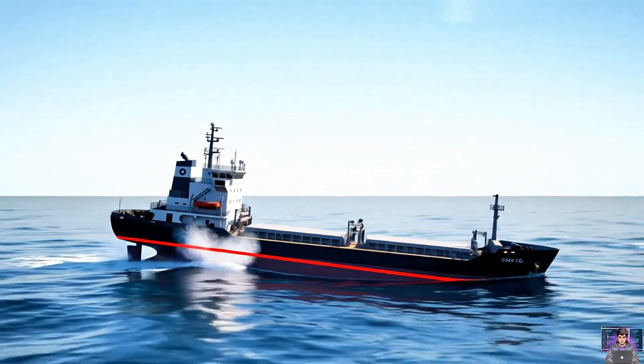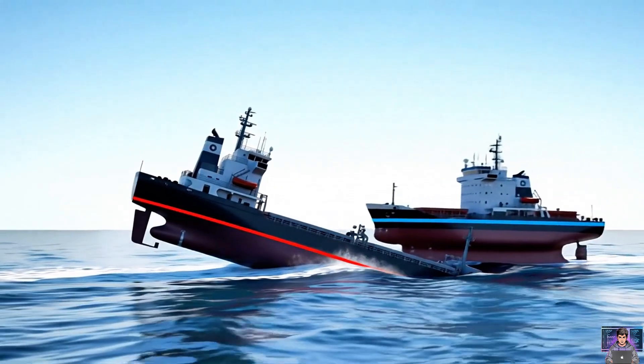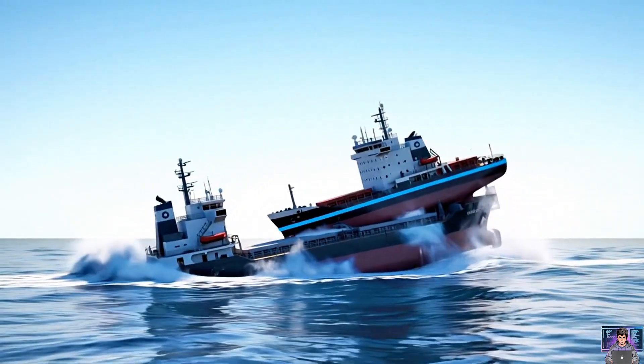Stability is vital. A low center of gravity keeps ships upright, resisting waves and wind. Careful design ensures safety.